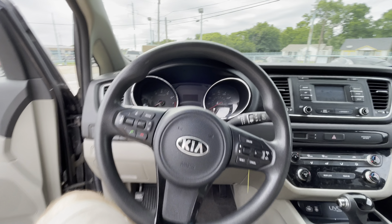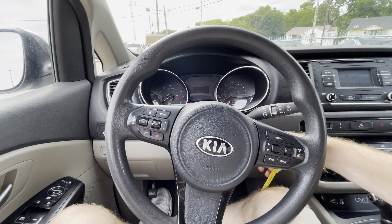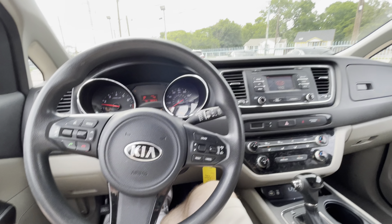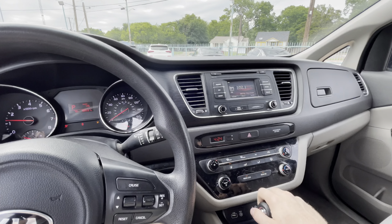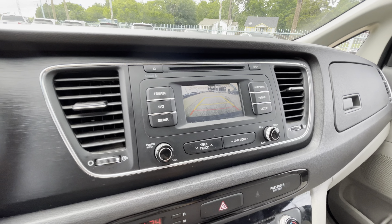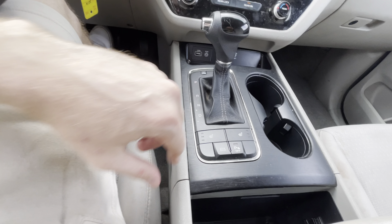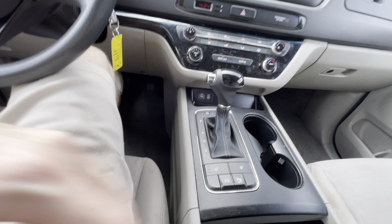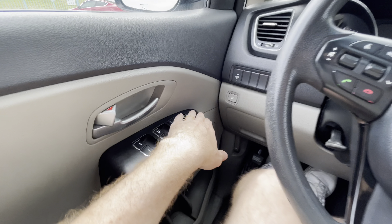Let me show you the dash — no cracks on it, it's not sticky, so the interior is in great condition. Going behind the steering wheel, turning it on — fires up instantly. Here you've got a screen with a backup camera, which is very convenient, Bluetooth so you can listen to music from your phone, heated seats for the front, eco driving mode which will save you money on gas, and everything is power — seats, doors, mirrors, windows, all that.